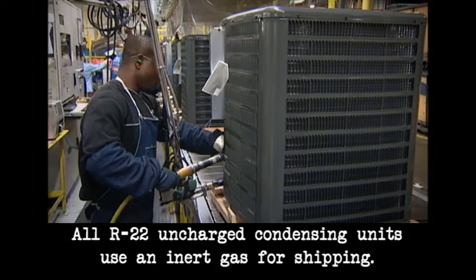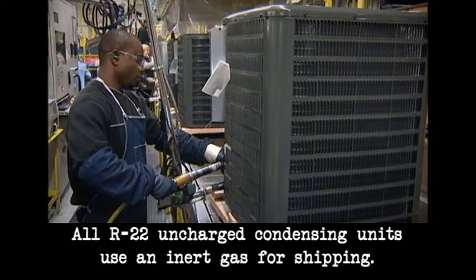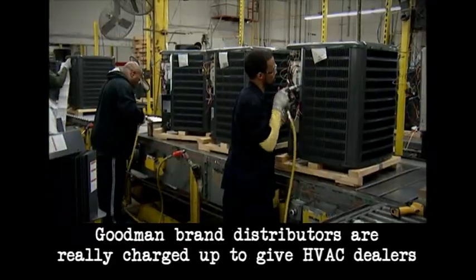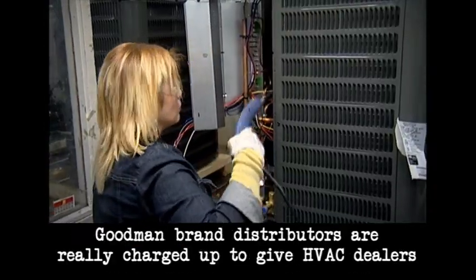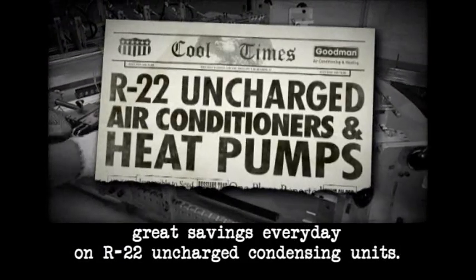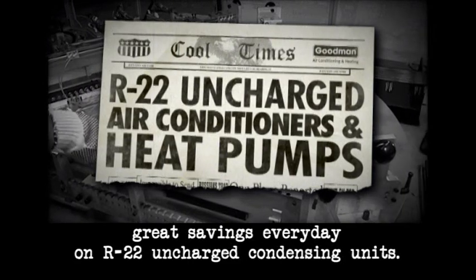For your convenience, all R-22 uncharged condensing units use an inert gas for shipping. From this reporter's viewpoint, Goodman brand distributors are really charged up to give HVAC dealers great savings every day on R-22 uncharged condensing units.